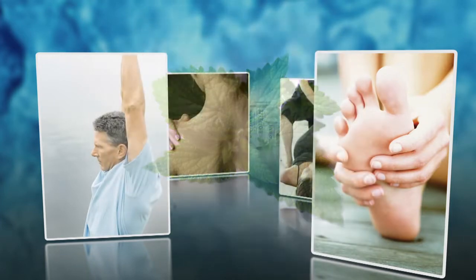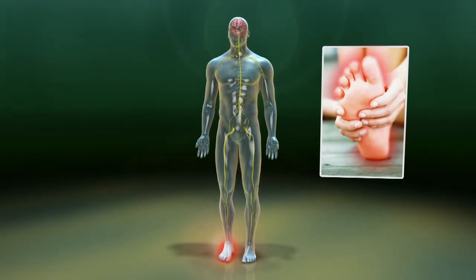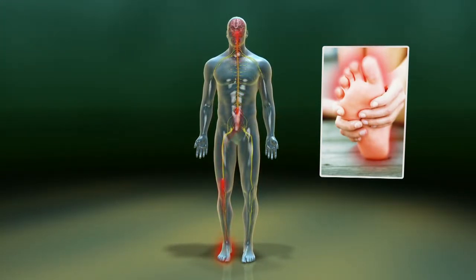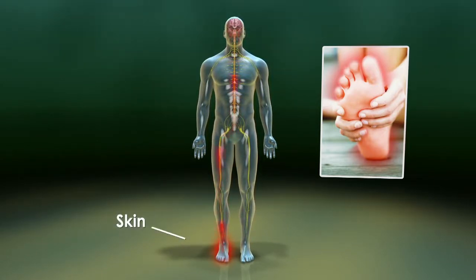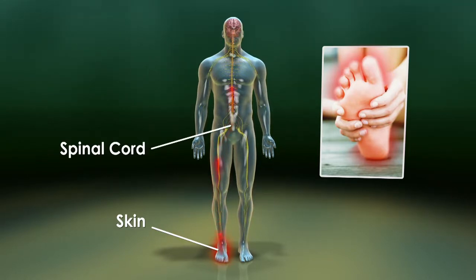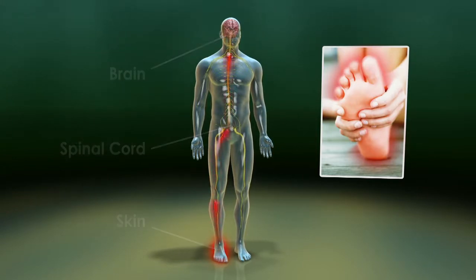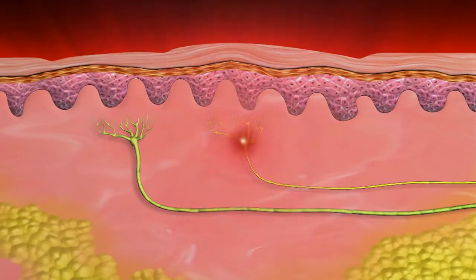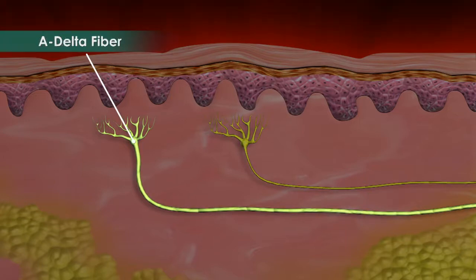To understand how cold therapy works, let's first look at the process of pain transmission for minor foot pain. The perception of pain is regulated by different types of nerve cells or neurons. Peripheral nerves carry information from special receptors in the skin into the spinal cord. These signals are eventually sent to the brain where sensations such as pain are perceived. These pain sensations are transmitted through small nerve fibers called C fibers. Another type of nerve fiber, called A delta fibers, are thicker than C fibers and carry sensory information from the skin to the spinal cord.